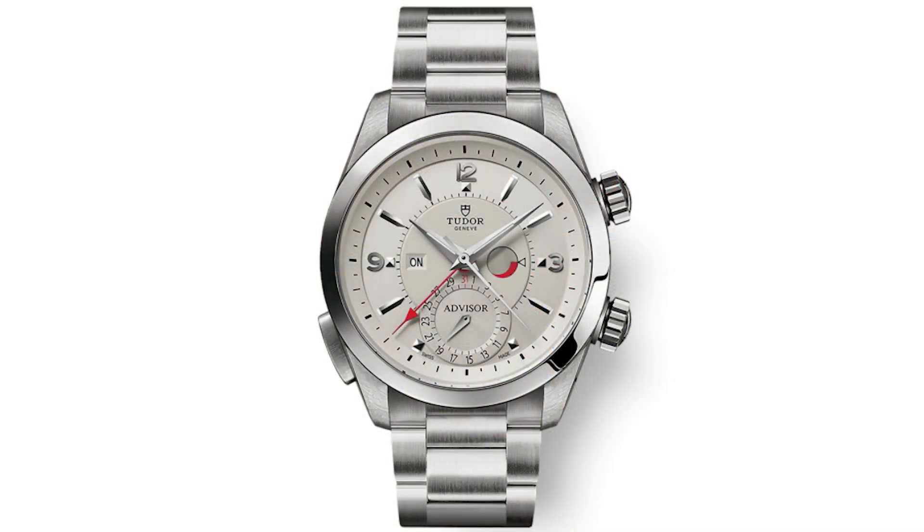It's a 42-millimeter watch, not in stainless steel but in grade five titanium. If you get it on the bracelet, you're getting a grade five titanium bracelet and case. There is a small window on the dial that tells you if the alarm is on or off, and there is also a power reserve indicator for that alarm.